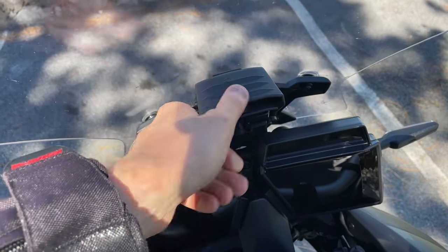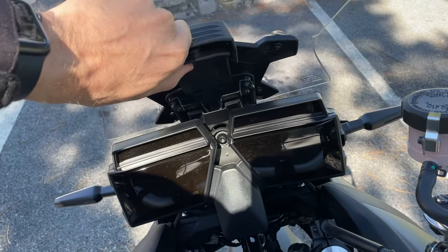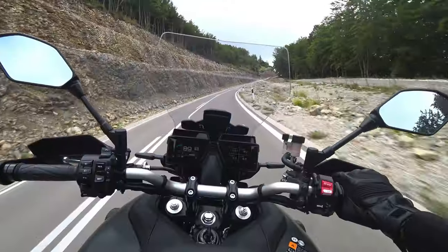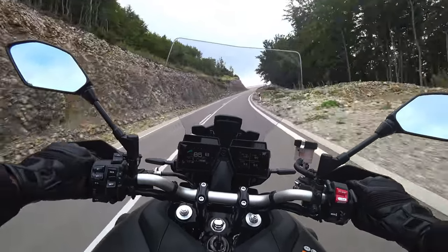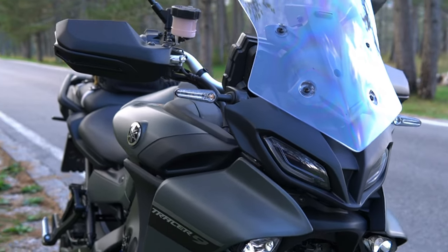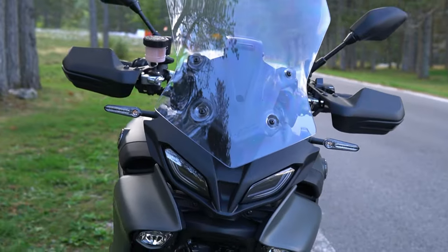The windscreen has been one of the problems everyone talks about, and I can confirm it's not really functional. It's not bad for city riding or commuting, but if you plan to use this motorcycle for weekend rides or longer journeys on highways, you definitely need to upgrade it. There are plenty of options on the market — third-party brands or one from Yamaha — but the one that comes with the motorcycle is not that practical.